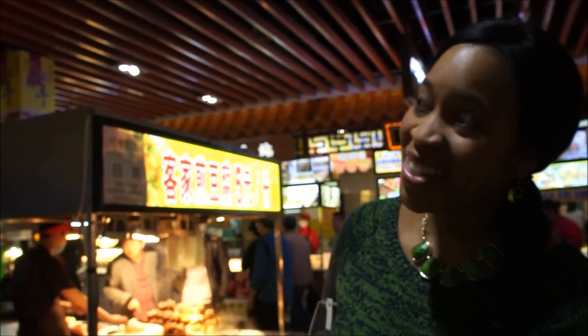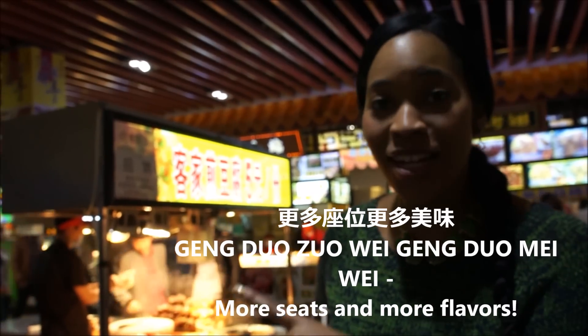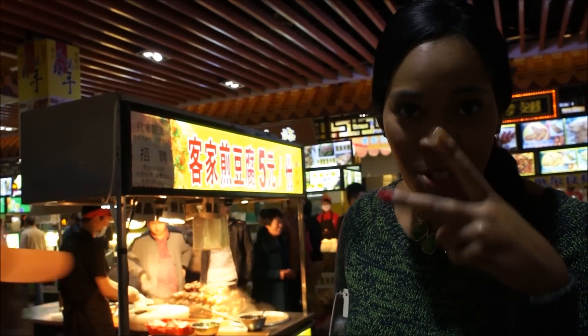That sign says that upstairs there are more seats and more flavors. Here's the second floor — I bet you were ready for round two.